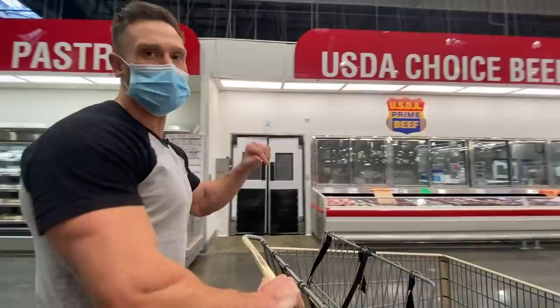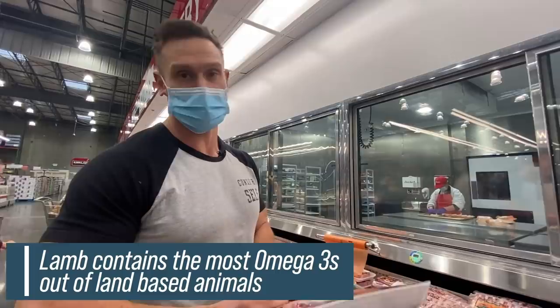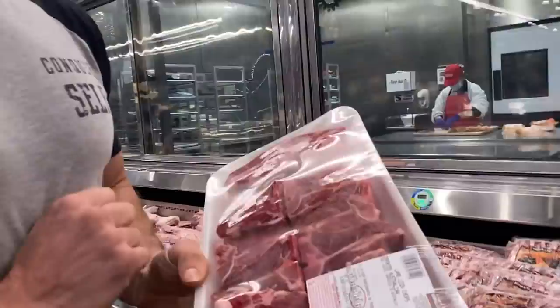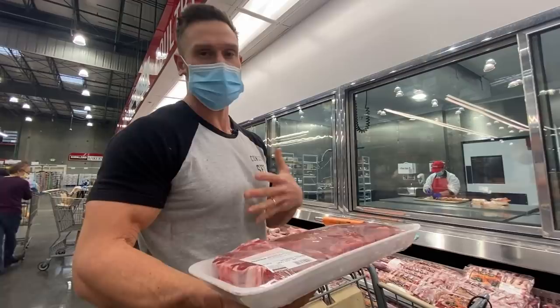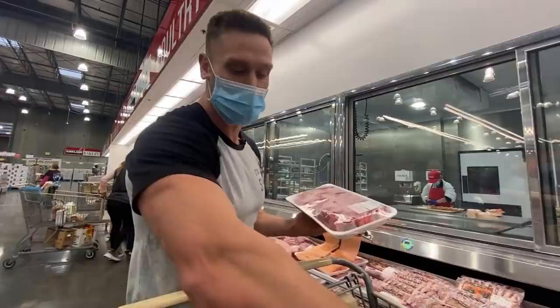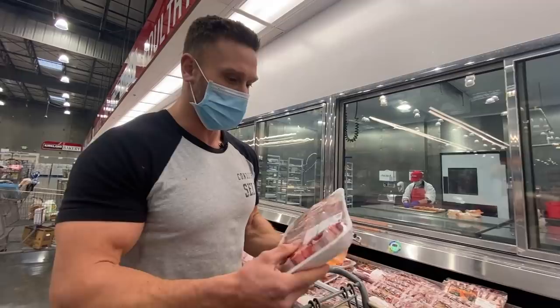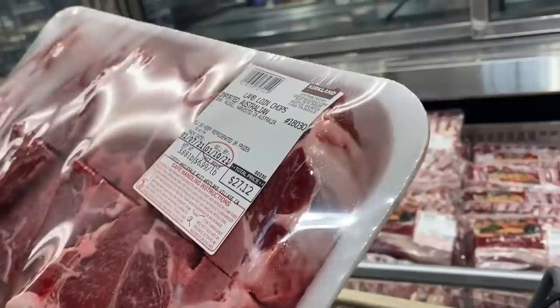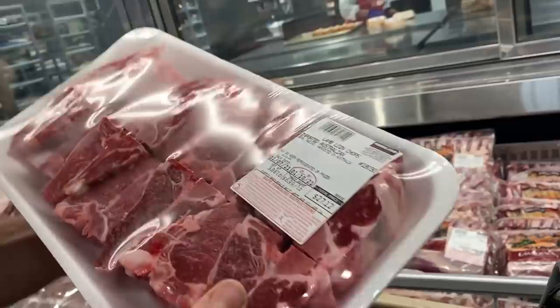Here's something people don't often know about lamb: lamb, mutton, anything like that has the highest omega-3 content you're going to find with any land-based animal. The omega-3 profile is something we pay a lot of attention to with the Mediterranean diet — it's one of the most potent omega-3-rich diets out there. These lamb loin chops are $6.99 a pound, $27 for the whole thing. That would be a tremendous Mediterranean keto find if you're into that.